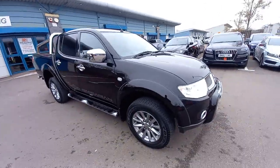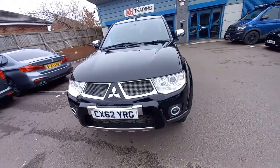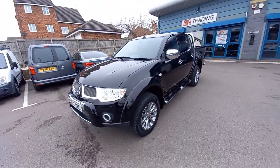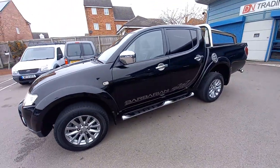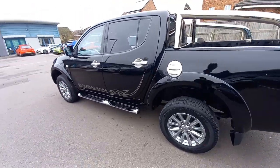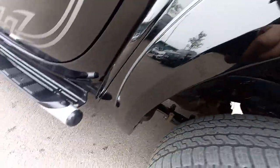Hello, welcome to this video for the L200 2.5 turbo diesel Barbarian 2012, registered September, in metallic black — a very nice looking pickup. Let's start on the bodywork.